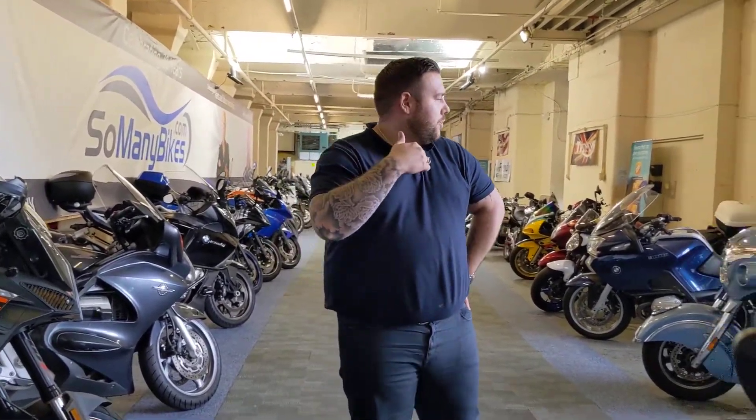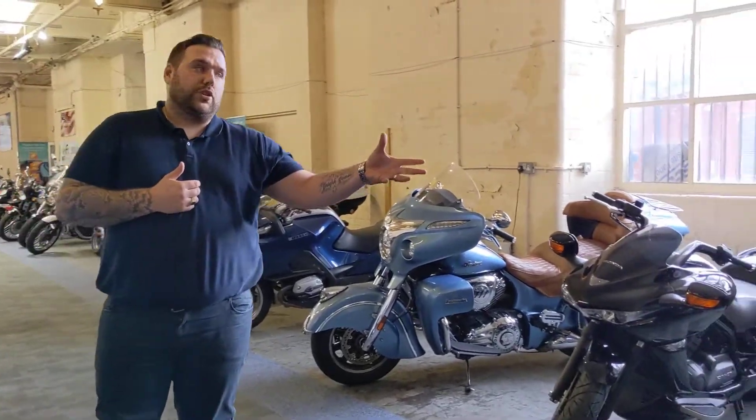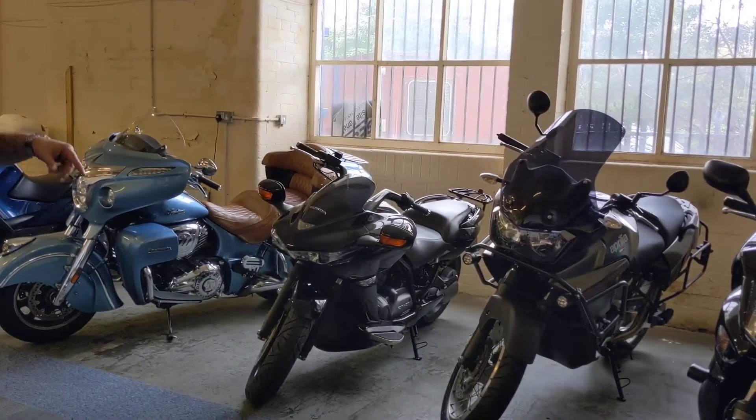So just to walk through the showroom — we've got some nice new stock starting to replenish now, to give you an idea of a bike for everyone. We'll start on this side. We've got some sports tourers and some a little bit different really.